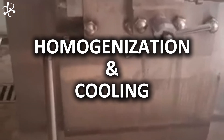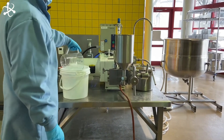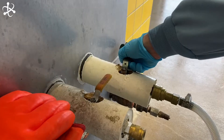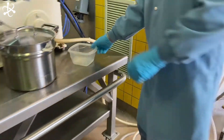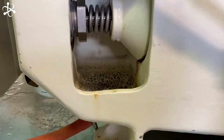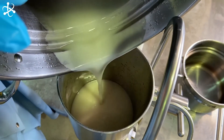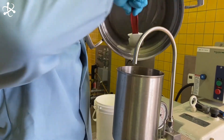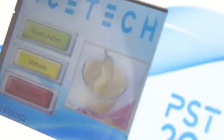Once the ingredients are mixed, it's time to make the ice cream smooth and creamy — this is where homogenization comes in. The mixture is pumped into a machine called a homogenizer, which uses very high pressure through tiny pipes to break down the fat molecules in the milk. The high pressure makes sure all the fat molecules are evenly spread out, stopping them from clumping together when the ice cream is cooled. After this process, the mixture comes out smooth and even, giving the ice cream the perfect texture. Once smooth and creamy, it needs to chill — and this is a super high-tech cooling process.